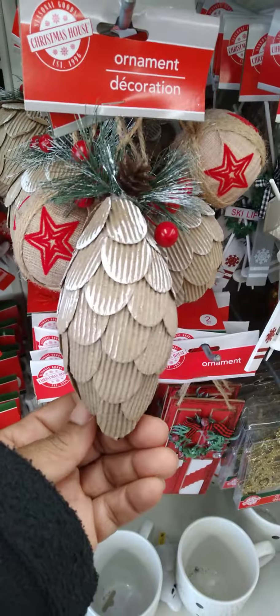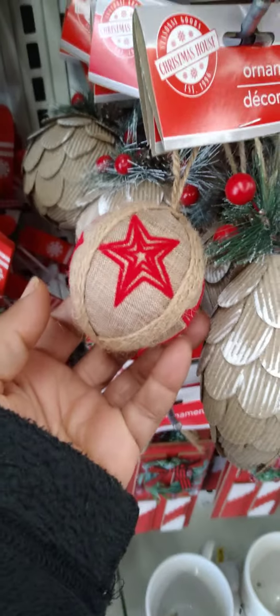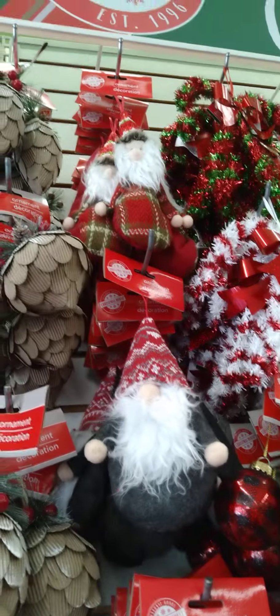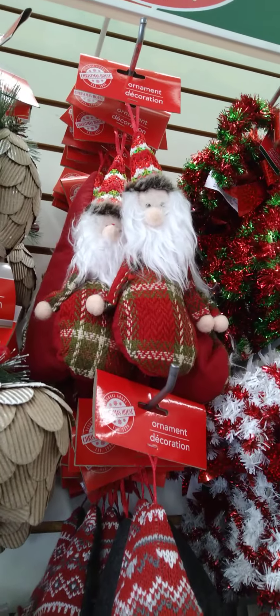I just wanted to show you guys some more new items. These are new as well — look at these, they look like pine cones. And then we have these with the stars, and then we have a more rounded one. I love that. And I can't get up there, but do you see that Nomi up there that is checked with the green and the red? He is too cute.